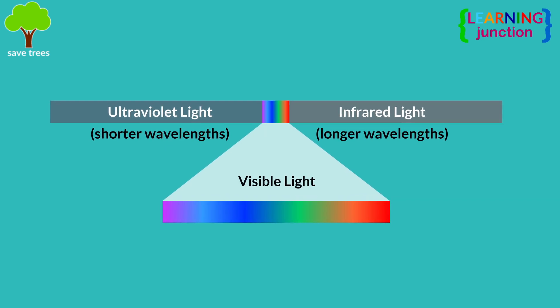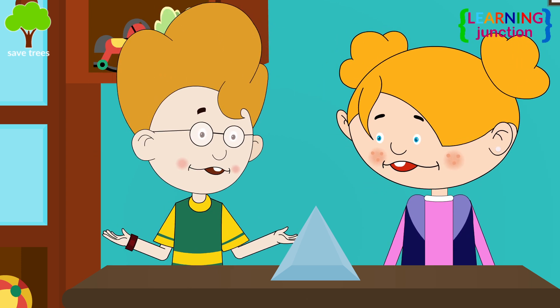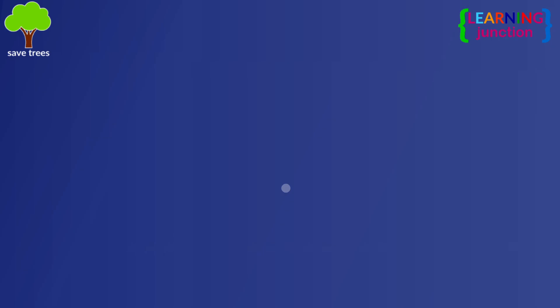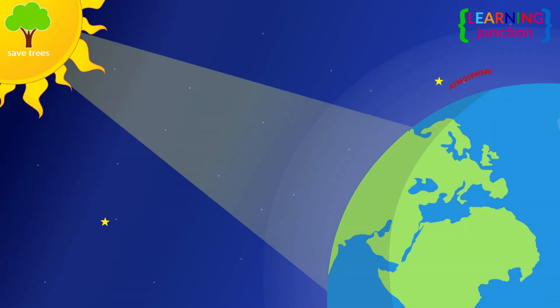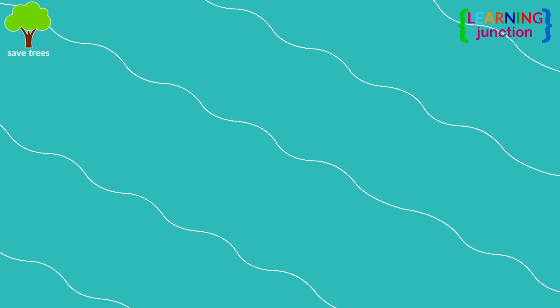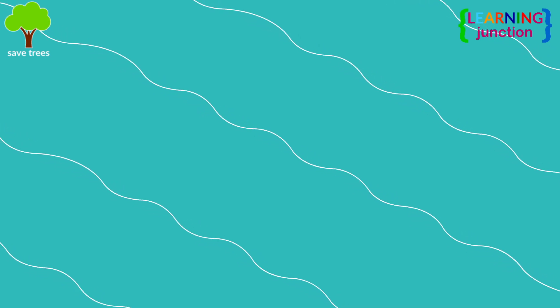So why do we only see blue light when we look up at the sky on a sunny day? The blue color we see comes from sunlight hitting the atmosphere of Earth — a layer of air molecules and gases that give us oxygen to breathe and keeps the planet warm enough to live on. When sunlight reaches the Earth's atmosphere, it is scattered in all directions by the gases in the air.